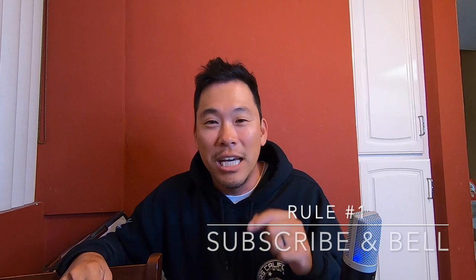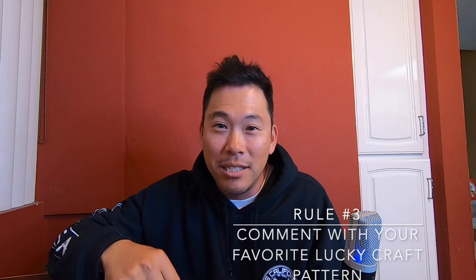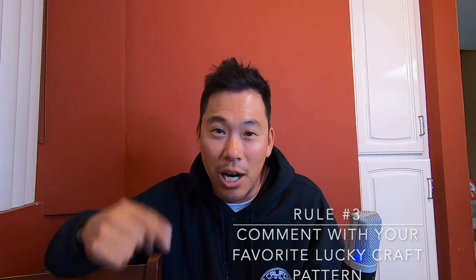I want to make it easy for you. Rule one: if you haven't done so already, hit that subscribe and bell notification. You have to be a subscriber on my channel, Benji Kim Fishing. Rule two: hit the like button on this video. And rule three: under the comments, leave a comment with your favorite Lucky Craft color. That's it — just three rules: subscribe, like, and comment your favorite Lucky Craft color.